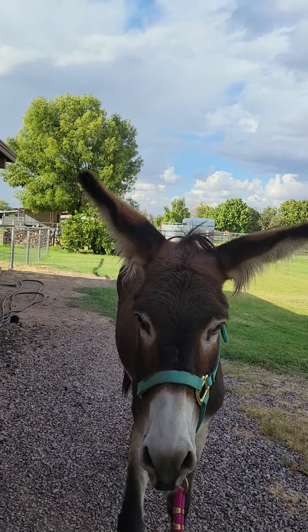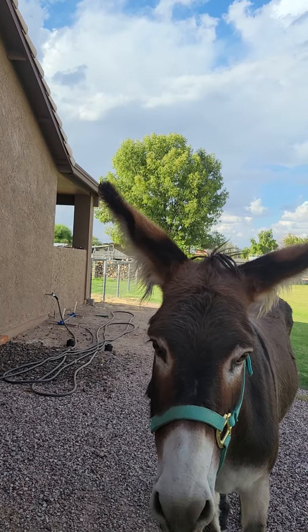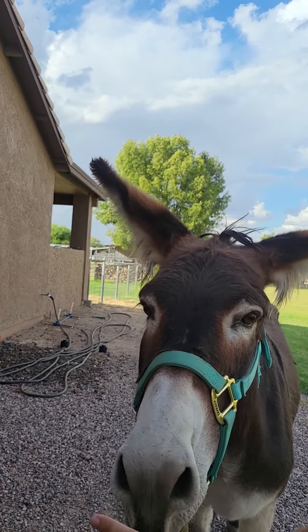I'm asking her to touch a hand target. Good girl. And now she sees her reflection in the window — there's a lot of scary stuff here. Who's that cute donkey in the window?